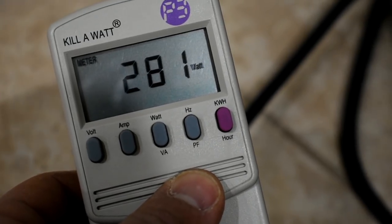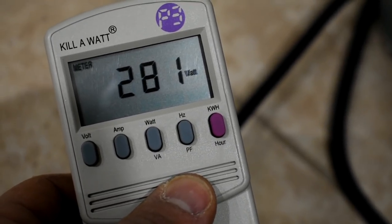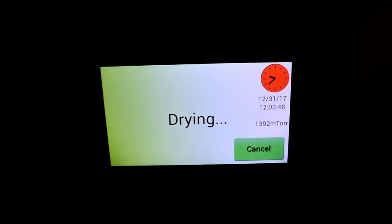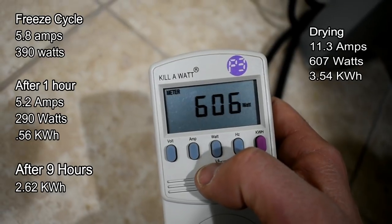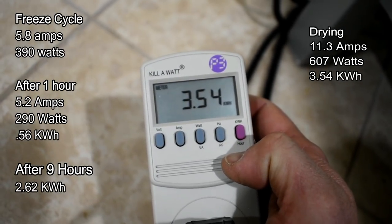I'm going to wait till the countdown for the freezing is done in about three hours and I'll come back and check after that 12-hour mark. So the pump just turned on. It looks like we're at 12 hours and three minutes. Our amps have now gone to 11.3 amps. Wattage is 607. Kilowatt hours after 12 hours is 3.54.